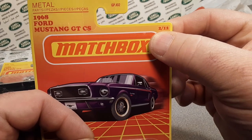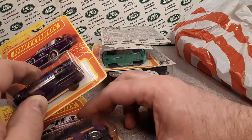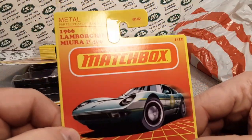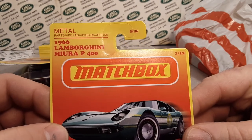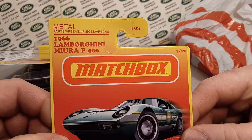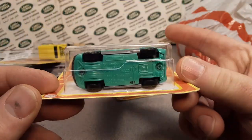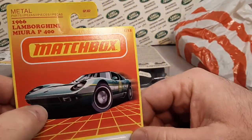So there are 12 altogether. Let's go ahead and find number one — here it is. We're just going to walk through these. Number one is the 1966 Lamborghini Miura P400. This is kind of a throwback to what they looked like back in the day. So that's number one.